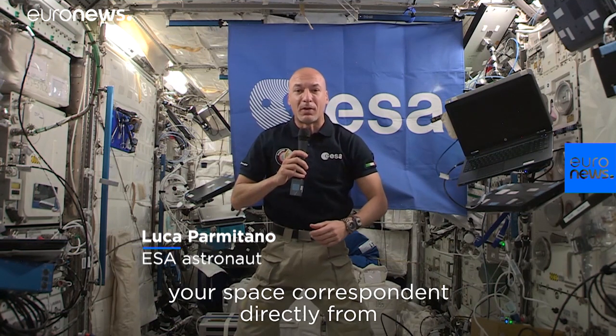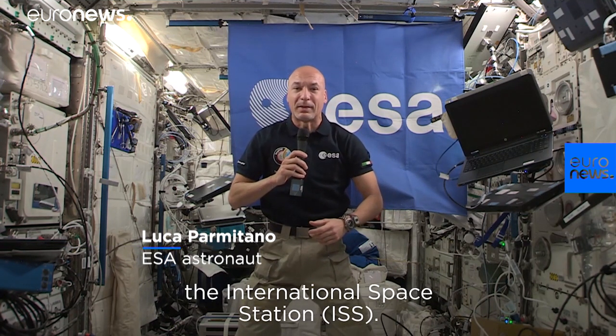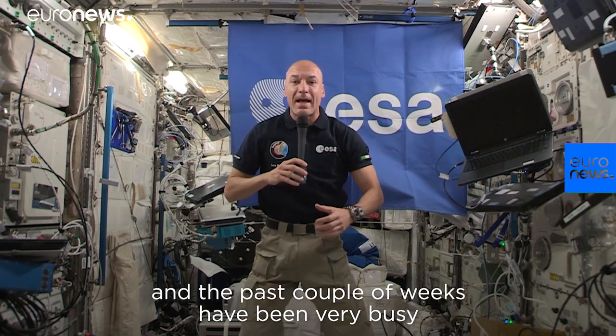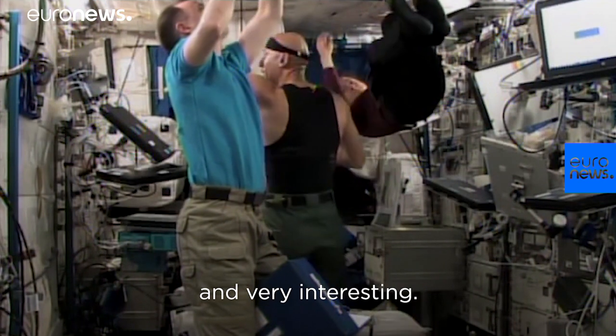Hello, I'm ESA astronaut Luca Parmitano, your space correspondent directly from the International Space Station. It's been a little over a month since I got here, and the past couple of weeks have been very busy and very interesting.